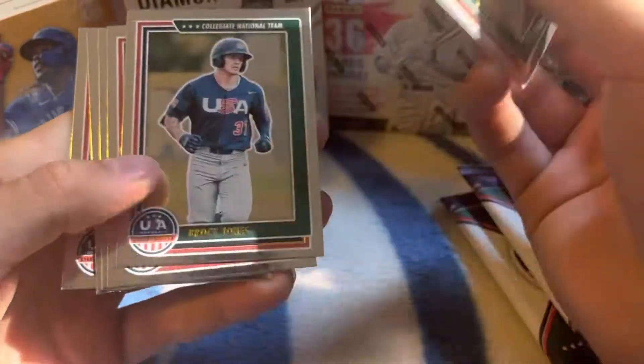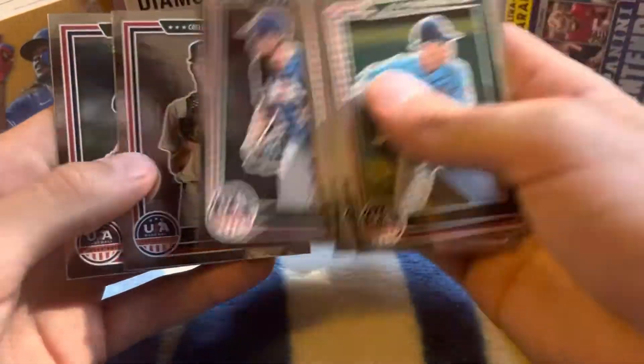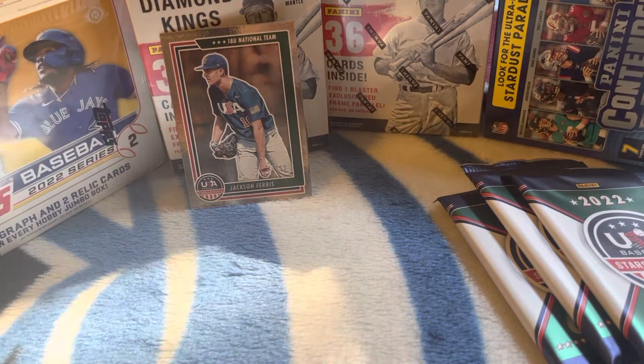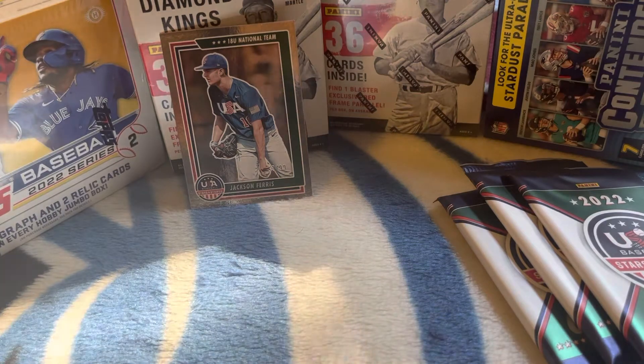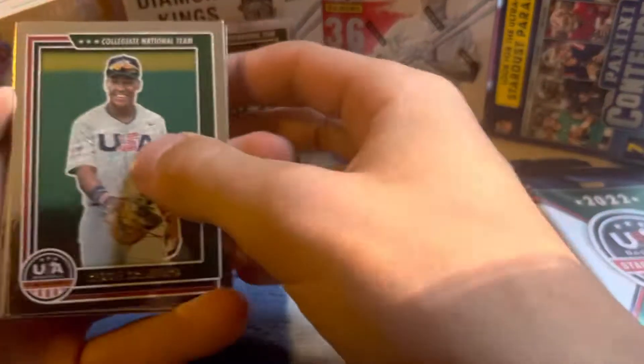John Griffin, Brock Jones, Cade Fisher, Jackson Ferris, Carson Palmquist, Paxton Clinge — base pack there. And this thicker pack here, we got Reggie Crawford.